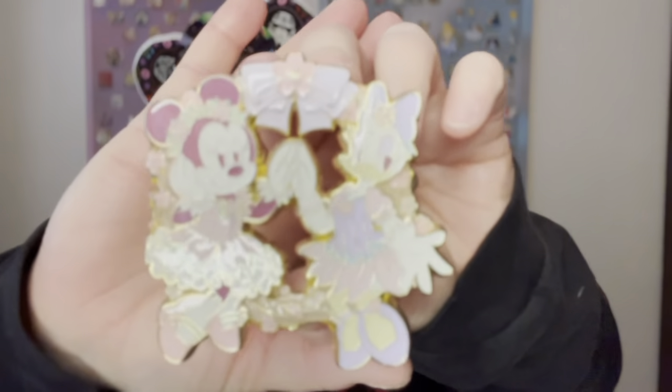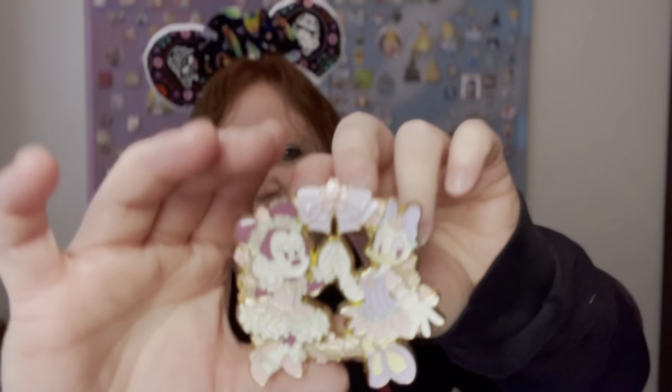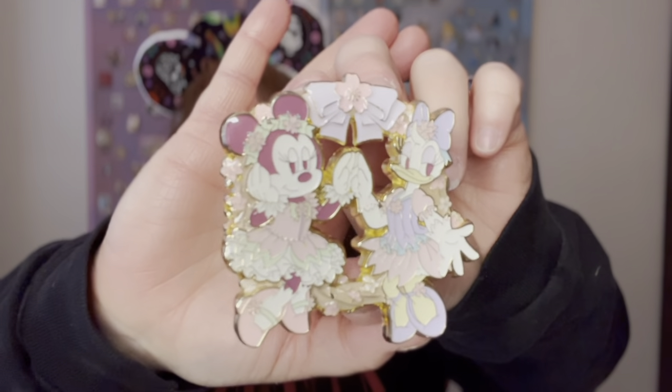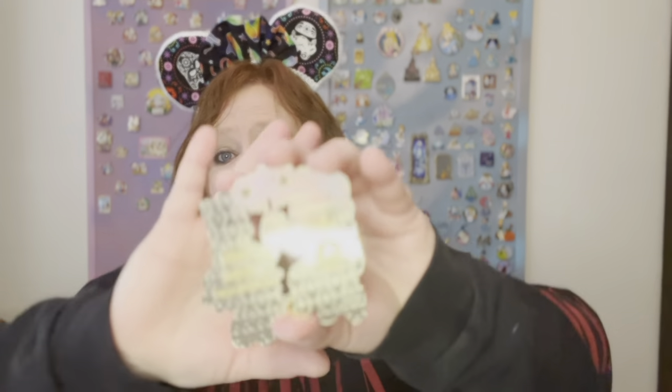Next up is Pick Six — a pick six pin is none other than showing a pin of the Sensational Six. I'm going to show two of the characters and I'm pretty sure you can guess which two it is. It's Minnie and Daisy. This is a beautiful pin that Michael bought for me. It is a Shanghai Disney Resort pin. I absolutely love it. The colors on this pin are amazing. It's a super thick pin too. The back has all this stuff on it. It's a limited edition of 500. It has the Shanghai Disneyland Resort and the pin trading logo.